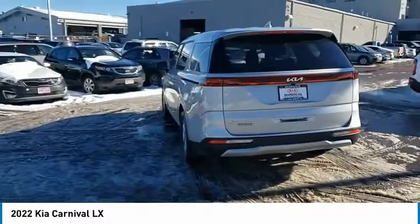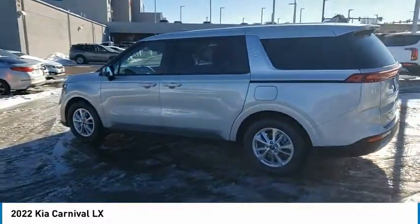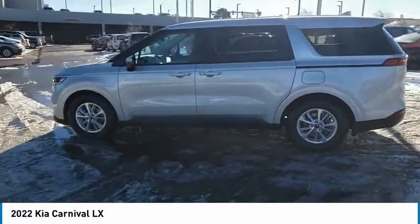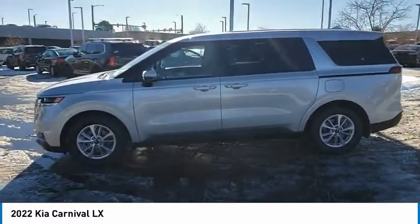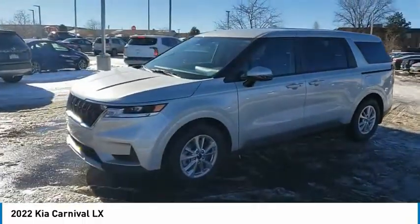Tire pressure monitor, blind spot monitor, heated mirrors, aluminum wheels, rear spoiler, remote engine start, brake assist, traction control, stability control, daytime running lights. Come see the car for yourself.